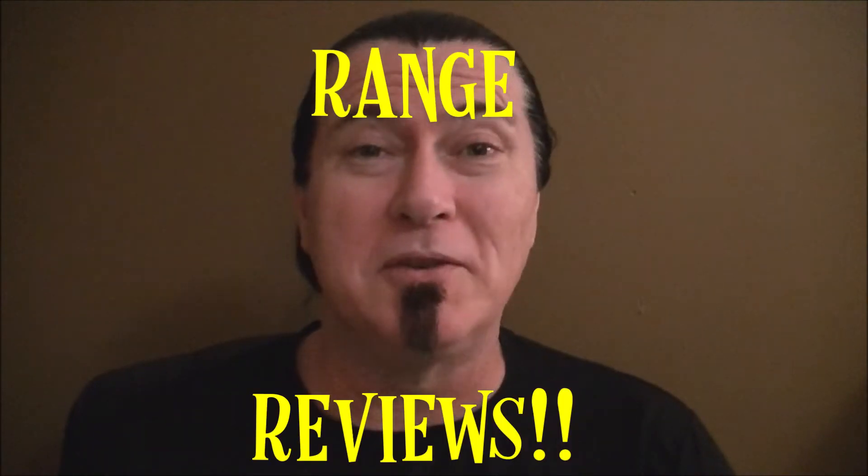Hello and welcome back to the Fritz Shoots Channel. I'm Fritz and today we're going to start our series — the long awaited series — Range Reviews.